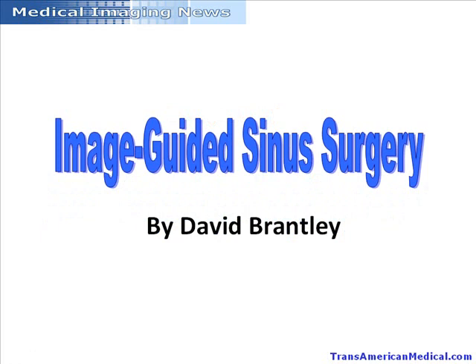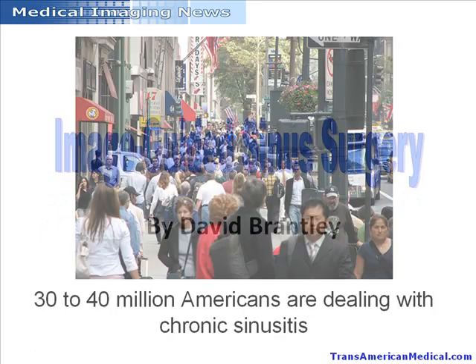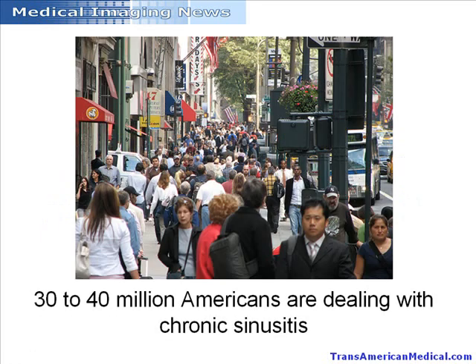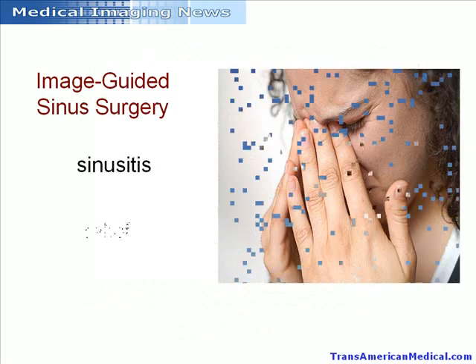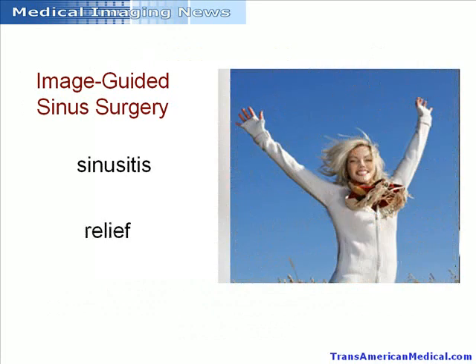Image-Guided Sinus Surgery, by David Brantley. Currently, 30 to 40 million Americans are dealing with chronic sinusitis. For many of them, the pain and frustration of sinusitis never seem to end. With image-guided sinus surgery, people who have lived with sinusitis for months or even years are given new hope for relief.